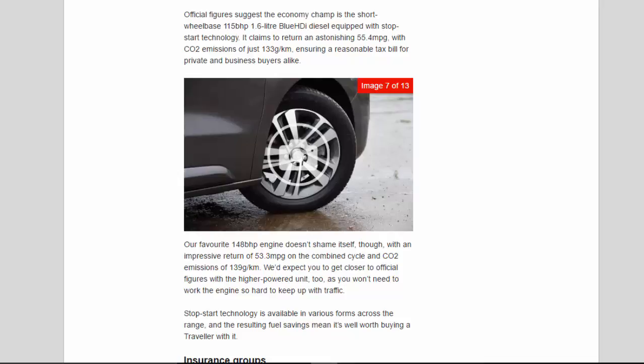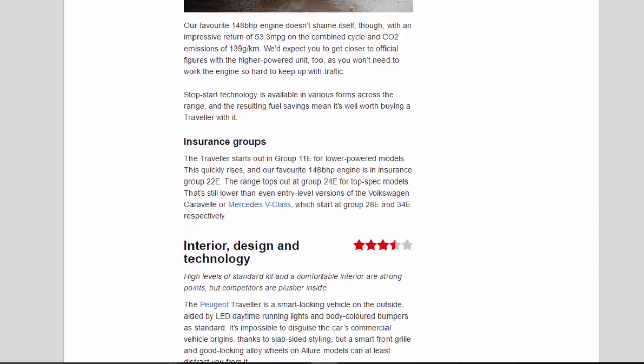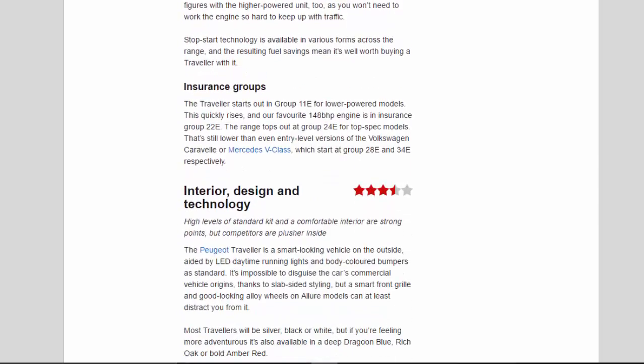We'd expect you to get closer to official figures with the higher-powered unit too, as you won't need to work the engine so hard to keep up with traffic. Stop-start technology is available in various forms across the range, and the resulting fuel savings mean it's well worth buying a Traveler with it. The Traveler starts out in Insurance Group 11E for lower-powered models; this quickly rises, and our favourite 148bhp engine is in Insurance Group 22E. The range tops out at Group 24E for top-spec models — still lower than even entry-level versions of the Volkswagen Caravelle or Mercedes V-Class, which start at Group 28E and 34E respectively.